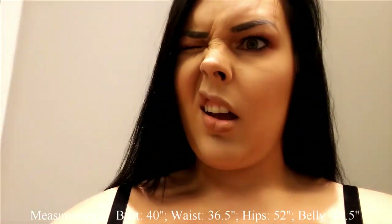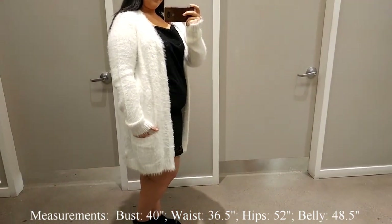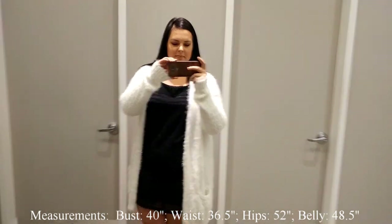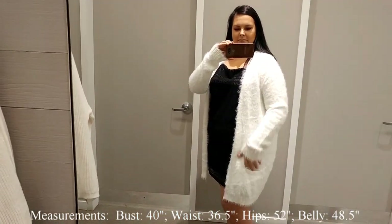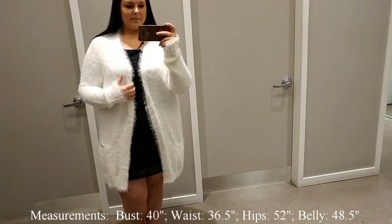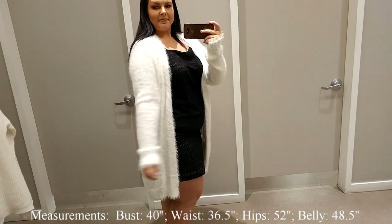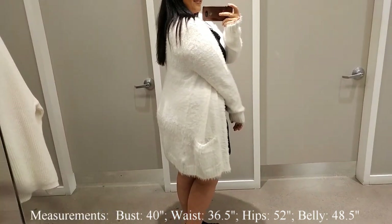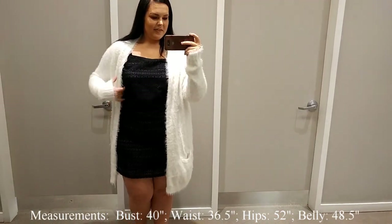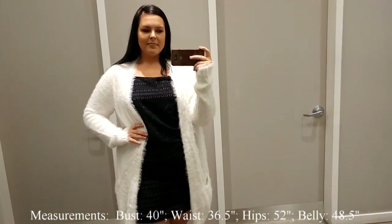I paired the lace dress with this super cute white fuzzy cardigan — it also comes in black. I'm trying on the extra large, which is the biggest size. It's only $39, so soft, and I thought these two pieces were such a cute outfit together, especially for cold winter months and a fancy night out.